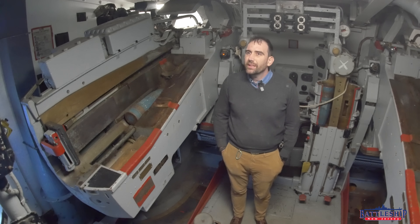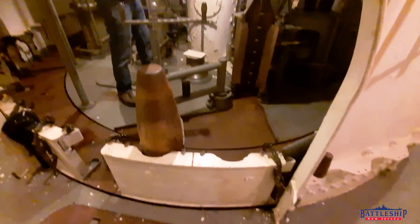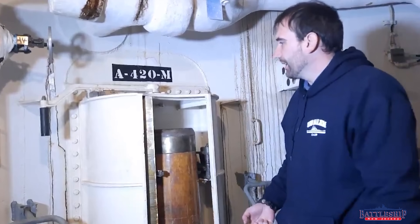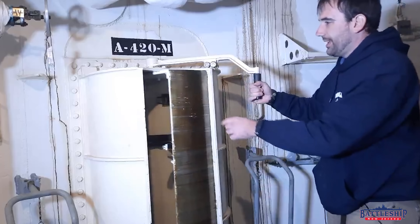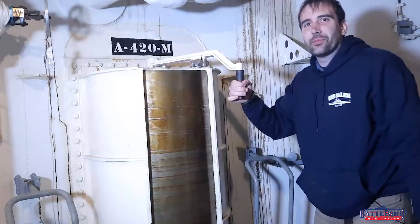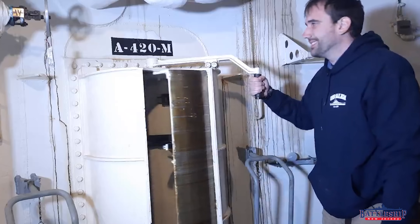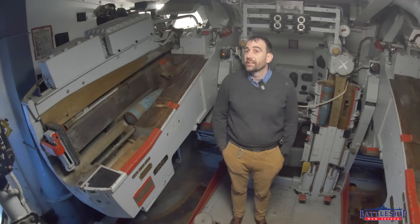I suspect that's the main problem the Des Moines class had. They have the same number of eight-inch guns as earlier Baltimore-class cruisers, but they have a significantly higher rate of fire. So they shoot through their capacity three, four times as quickly, and they cannot keep their magazines full.